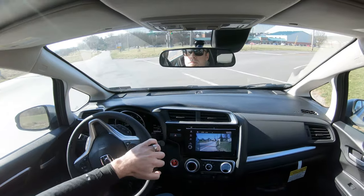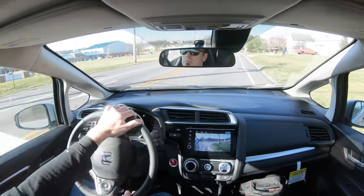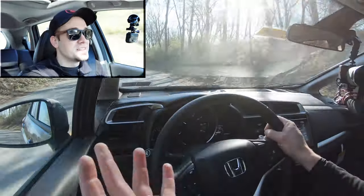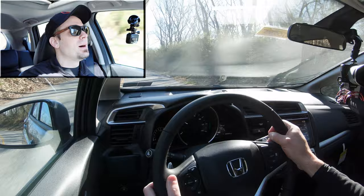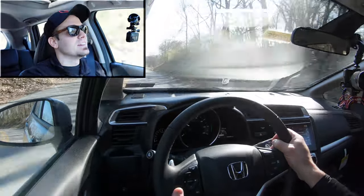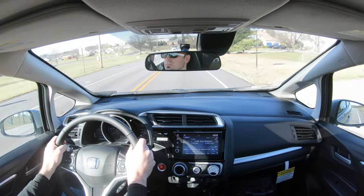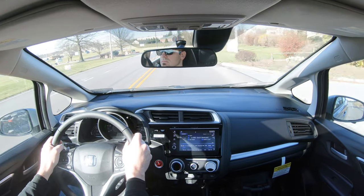Steering feel is not the heaviest in the world, so it could be a little more sporty — there are options from Mazda if you want sportier steering. But it does feel kind of like a go-kart, and I imagine you'd have a ton of fun zipping this around the city. No issues for me there.